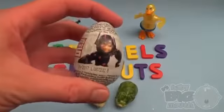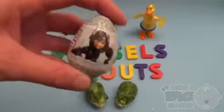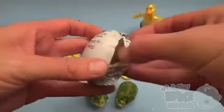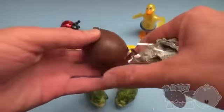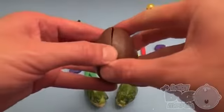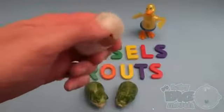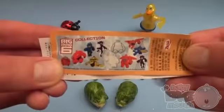Surprise! Big Hero 6! Shake, shake, shake! Pop! The Disney Big Hero 6 collection.